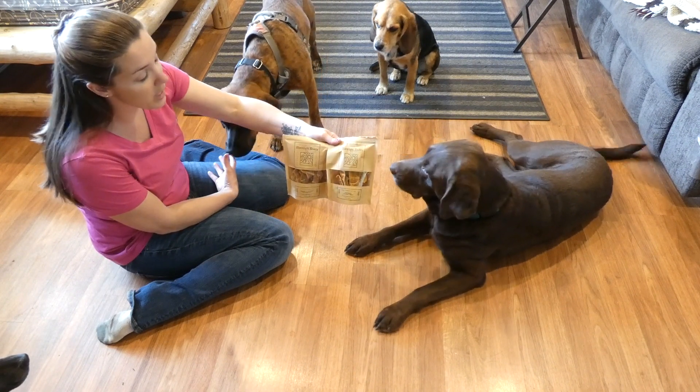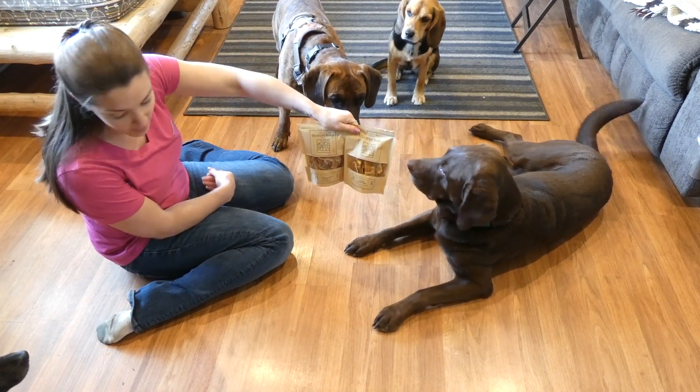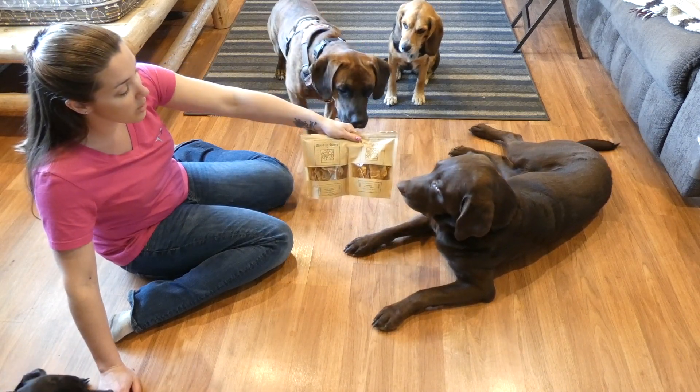So if you're looking for a high-quality treat and you have the money in your budget, you can check these ones out. If you have any questions, feel free to email me. Thanks for watching this video review.